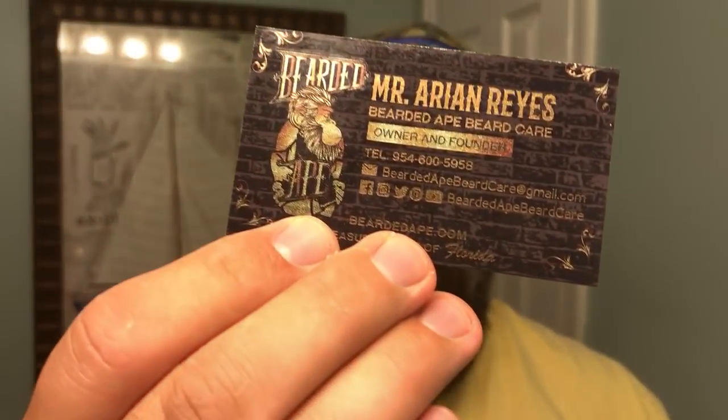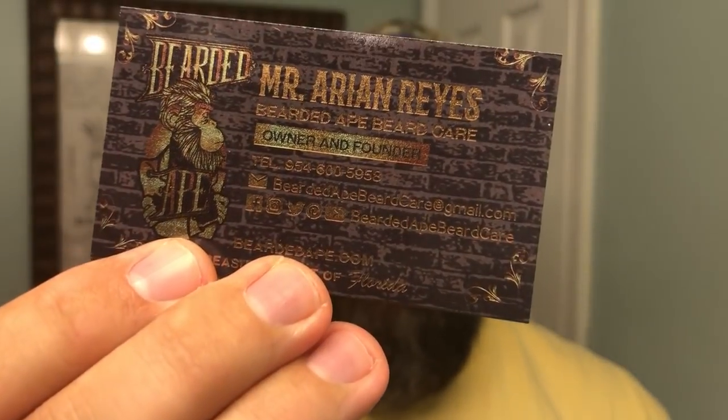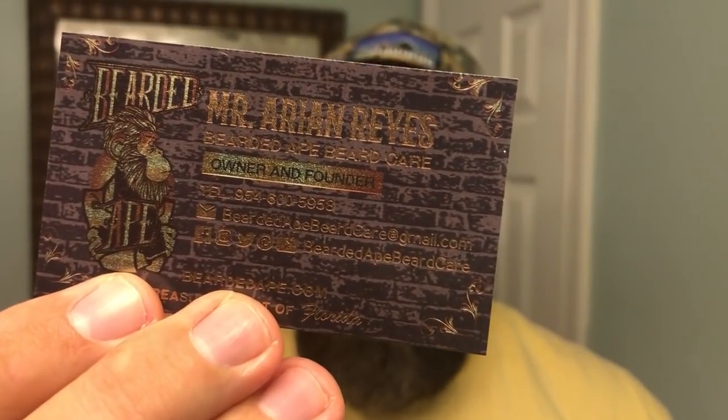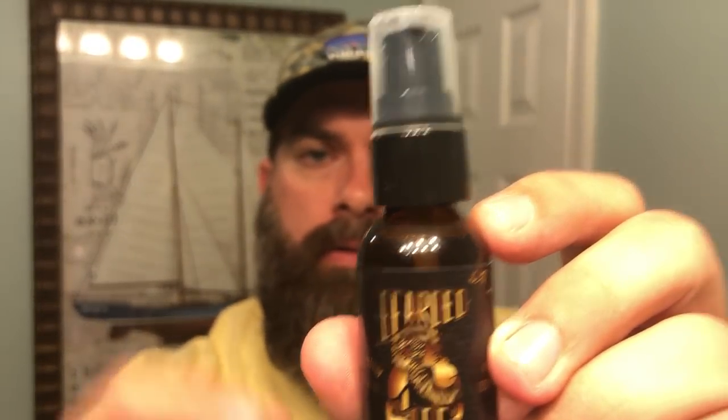Along with the products, he sent me their business card — pretty cool. You can really see how that gold pops off of that black business card. Bearded Ape's motto is 'enhance your beard' — they've got a great motto there. Before we jump into the review, it comes in a one-ounce glass amber bottle with a nice pump top, probably one of my favorite delivery methods.